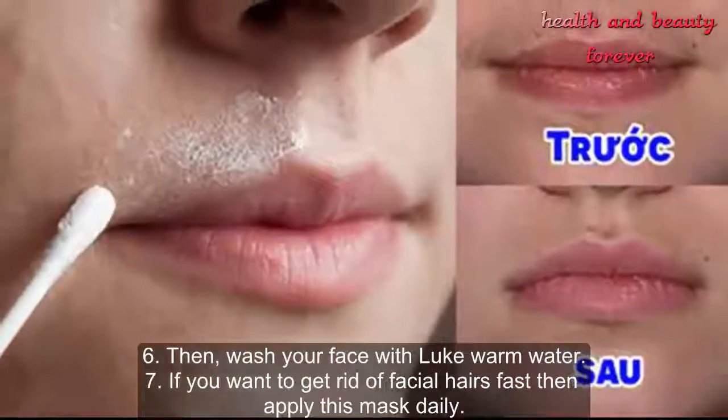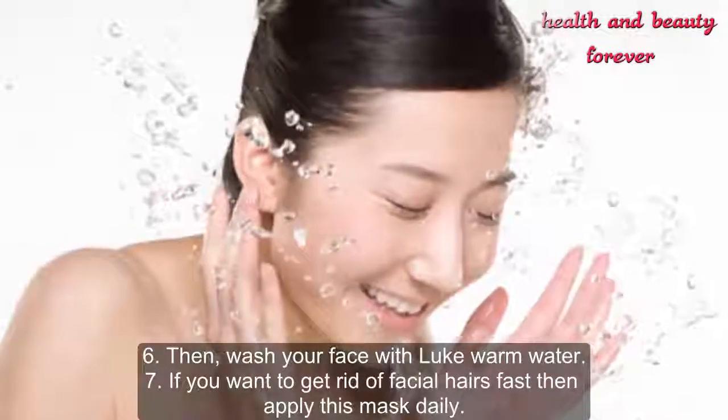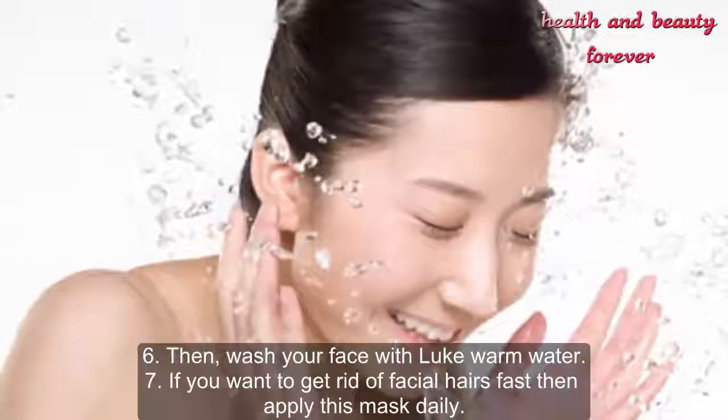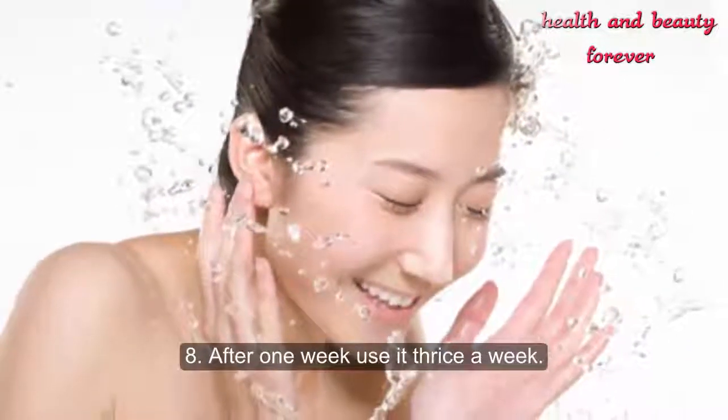Step 5 — leave it for a few minutes until completely dry and then rub it with your hands. Step 6 — then wash your face with lukewarm water. Step 7 — if you want to get rid of facial hairs fast, then apply this mask daily. After one week, use it twice a week.